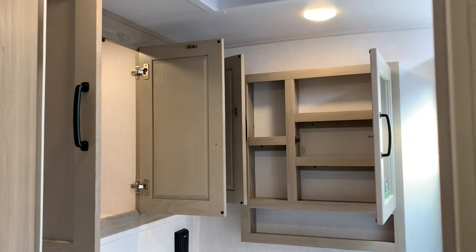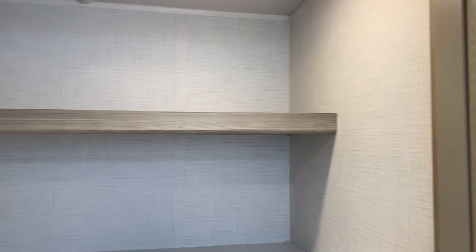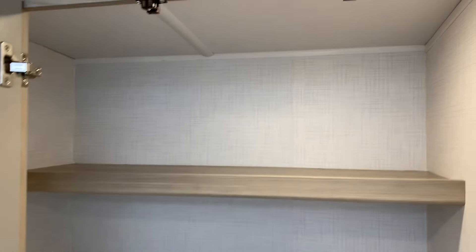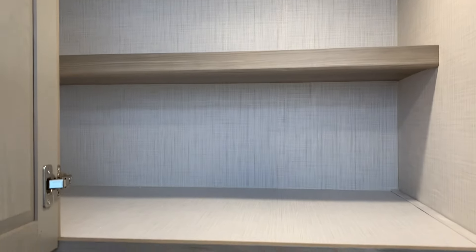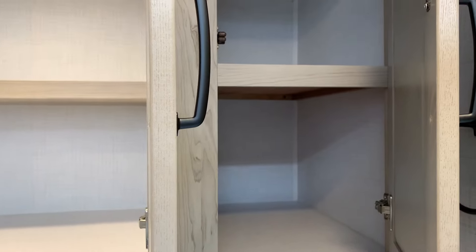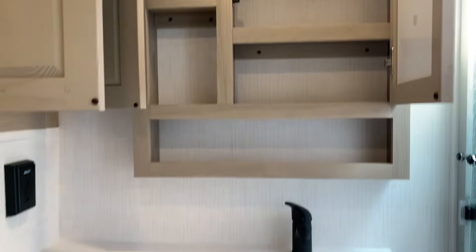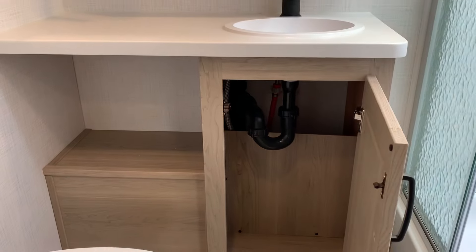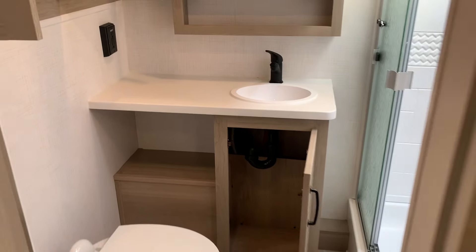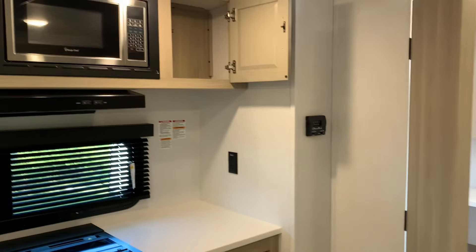If you're still not satisfied, there's even more storage in the bathroom. Right above the outside kitchen — accessible from the bathroom — you've got a shelf on top and even more space beneath it. There's an additional medicine cabinet next to it, and under and next to the sink there's more space too. There is so much storage in this unit — some of the most interior and exterior storage of a 25-foot unit I've seen.